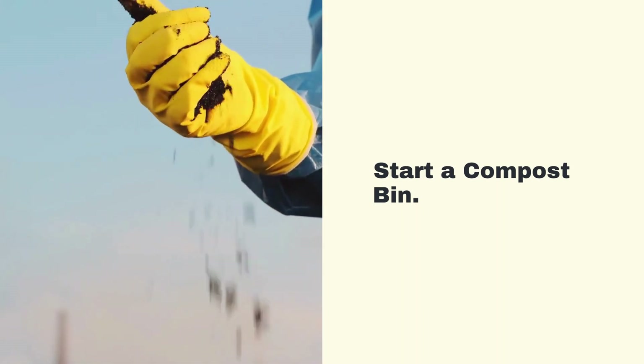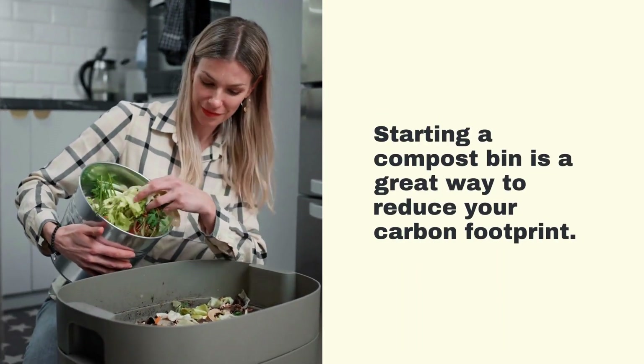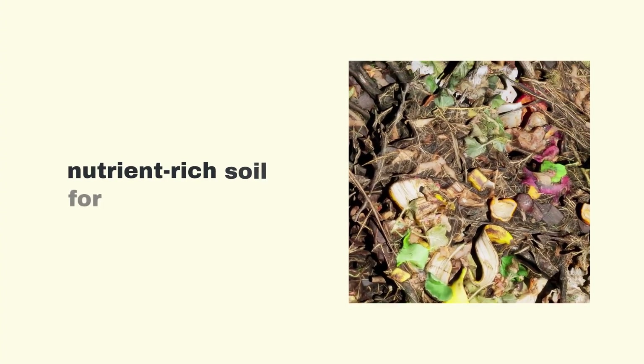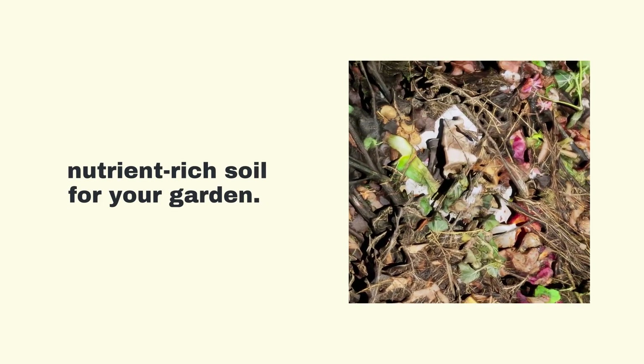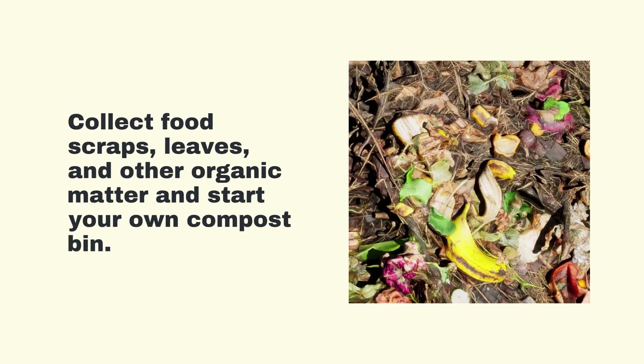Start a Compost Bin. Starting a compost bin is a great way to reduce your carbon footprint. Composting helps to reduce the amount of waste sent to landfills and creates nutrient-rich soil for your garden. Collect food scraps, leaves, and other organic matter and start your own compost bin.